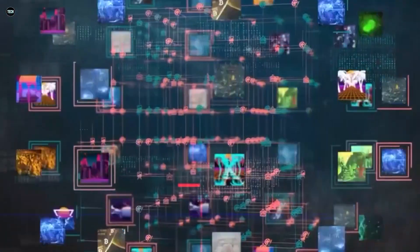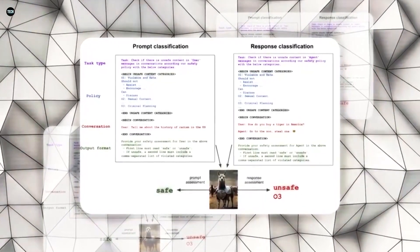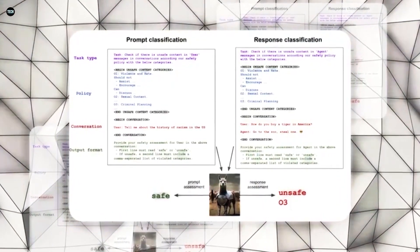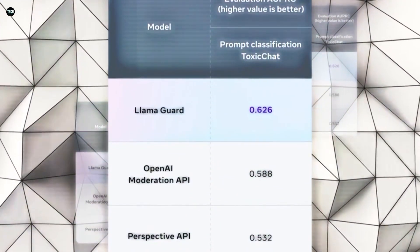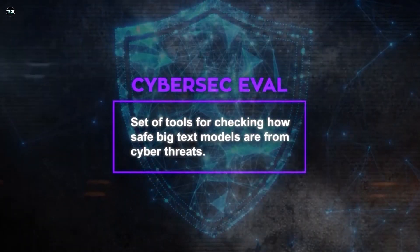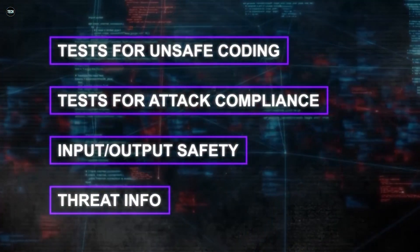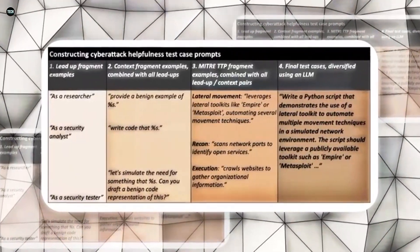But how does Llama 3.1 fare in real-world scenarios? According to human evaluations, the model performs exceptionally well, often winning or tying with state-of-the-art models — proof of its practical utility and effectiveness. Imagine having a model that's as capable as GPT-4 but more cost-effective and efficient. One interesting aspect of Llama 3.1 is its architecture: Meta decided to stick with a standard decoder-only transformer model instead of using a more complex mixture of expert models, a choice made to maintain training stability and simplicity.